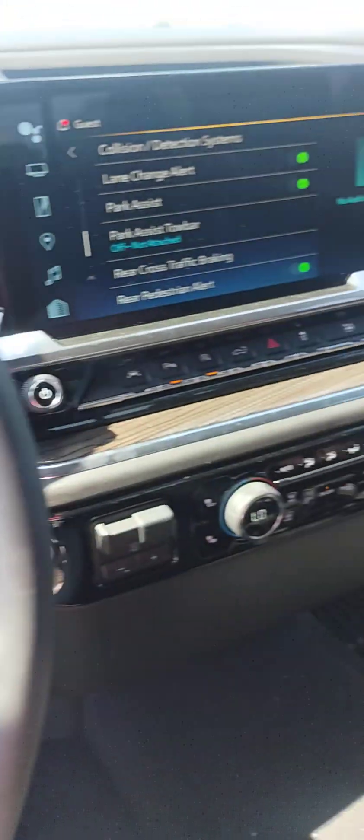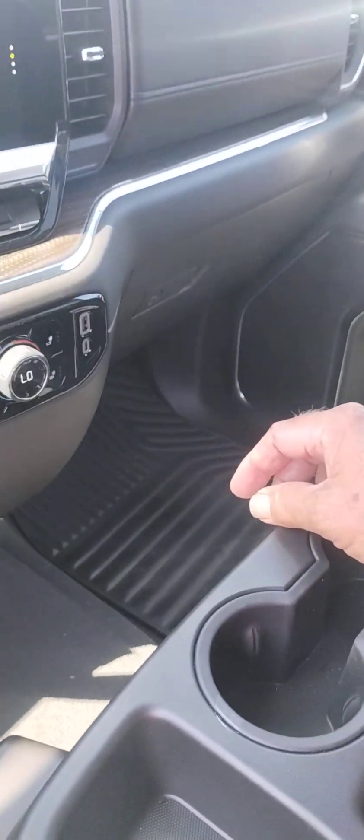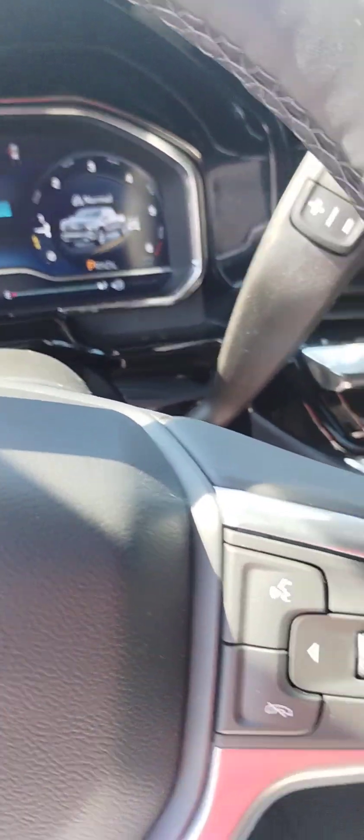You've got heated seats and a heated steering wheel. Both trucks have remote start and a power tailgate that you can drop. It does have the bench seat so you can seat six — really comfortable. That power back window, I love that. It's hard to beat — if you crack your window up front and open that one, you've got pretty good airflow.